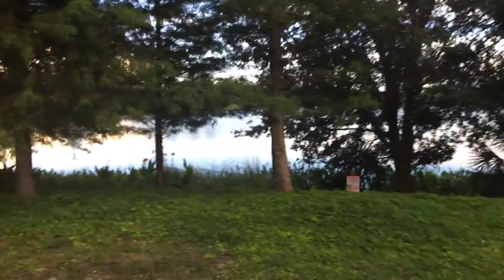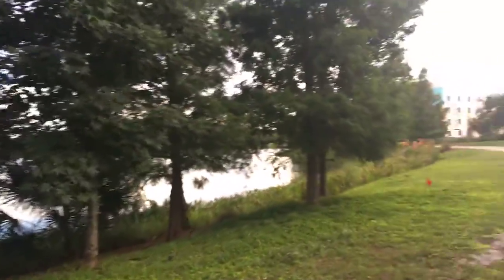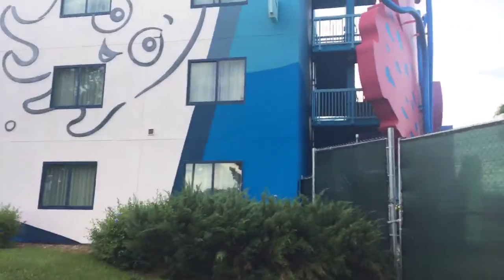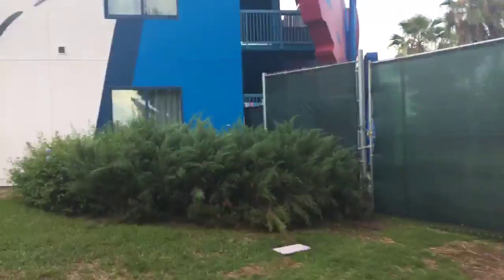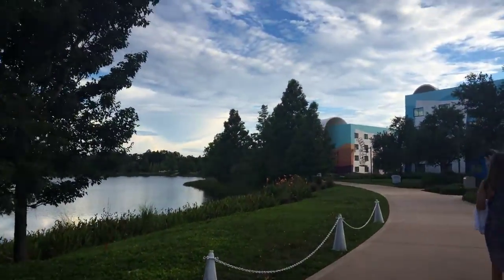This is right across Hourglass Lake. You can get a peek into some of the construction right over here on the gondola system to get to Hollywood Studios. But this is just a little back way that you can take to see all the construction and stuff by Hourglass Lake. It's still really beautiful.